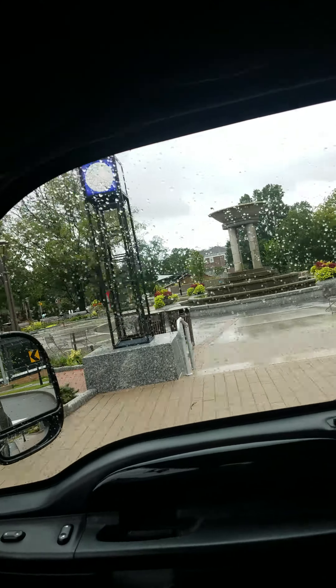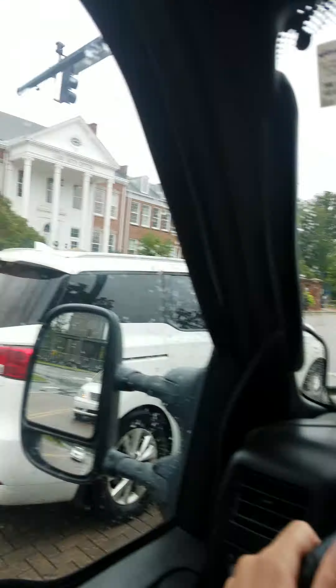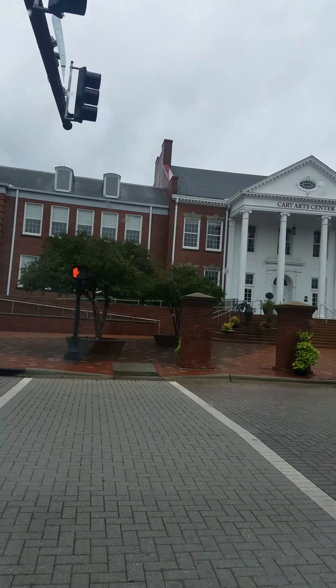Here's the fountain here in downtown. Here's the Cary Art Center.